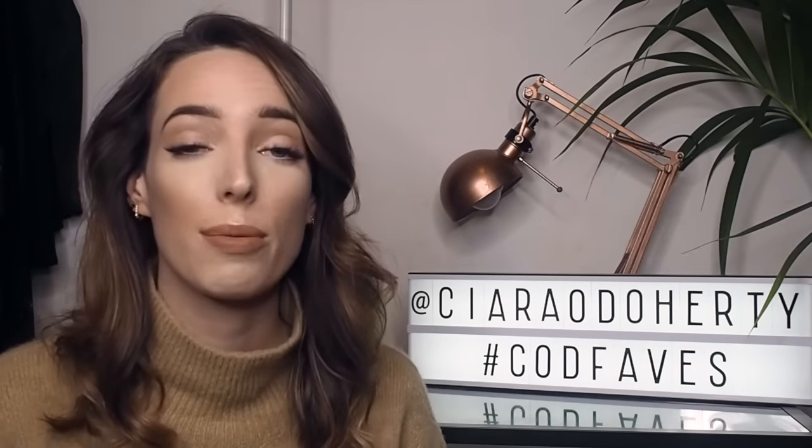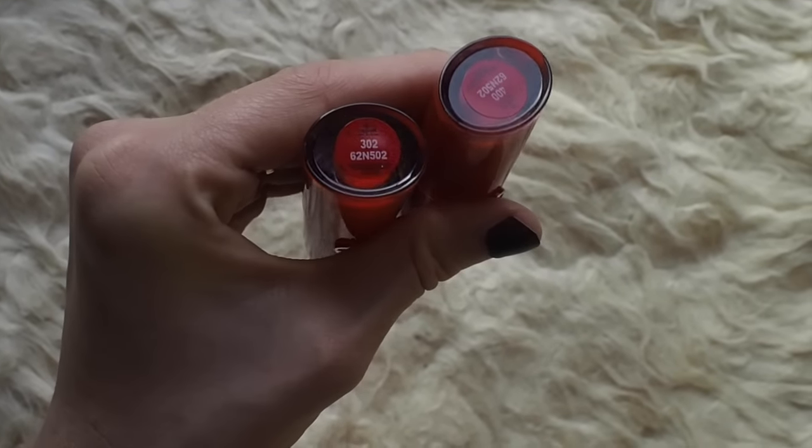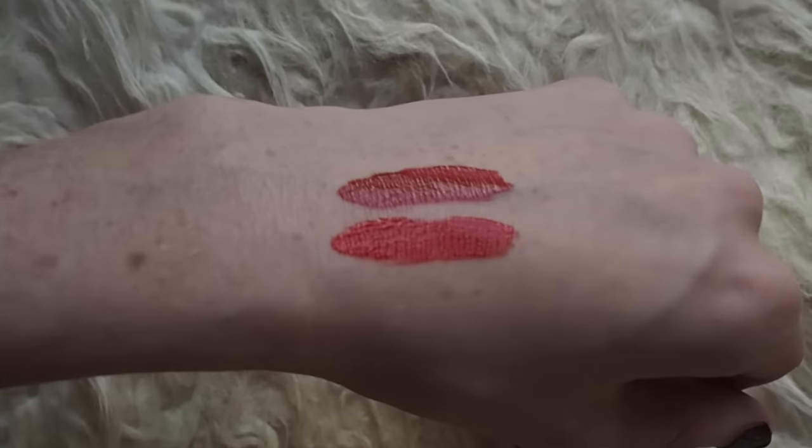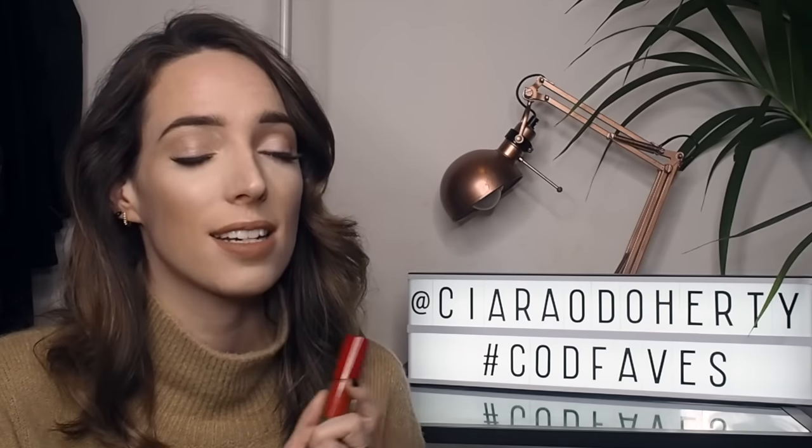Next up in beauty I have another product by Giorgio Armani: the Lip Magnets range. I was lucky enough to be sent their entire collection, and the two I've really been loving are the two red colors — shade 400, which I wore in a previous video, and an even brighter red which is 302. They glide onto the lips really easily, don't feel drying, and are a liquid lipstick that dries to a matte finish. I've eaten food and drank coffee and they've really held up — the Lip Magnet formula is very very good.